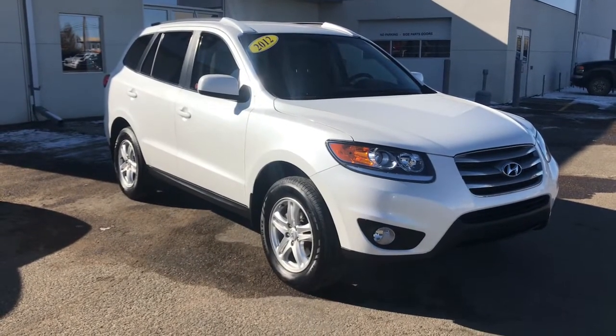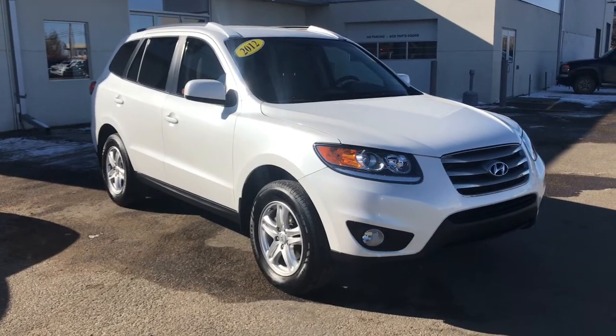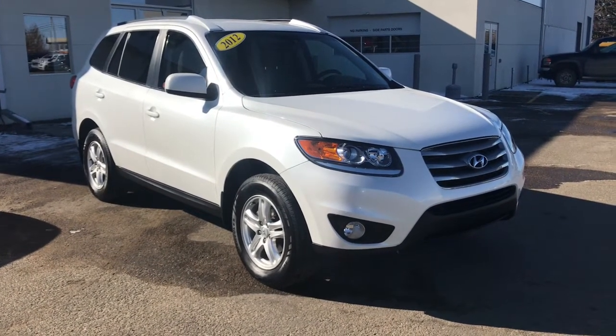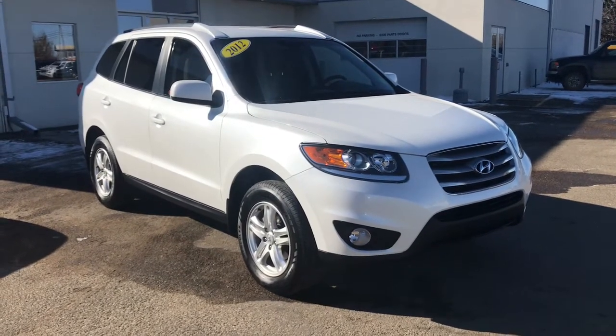Hello and welcome to Bridges Chevrolet Buick GMC in North Battleford on Highway 4 North. My name is Jessica and today we're going to have a look at the certified 2012 Hyundai Santa Fe GLS with front-wheel drive.